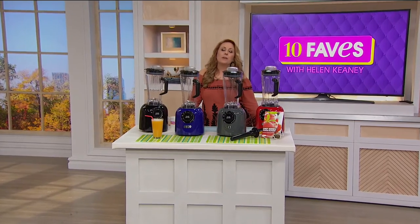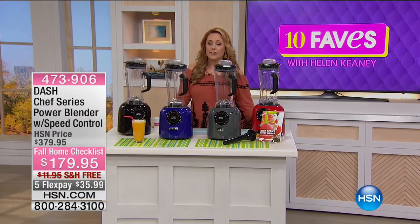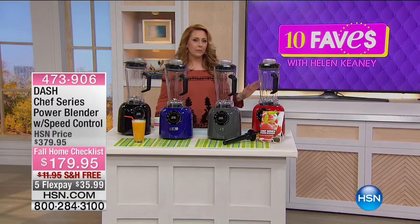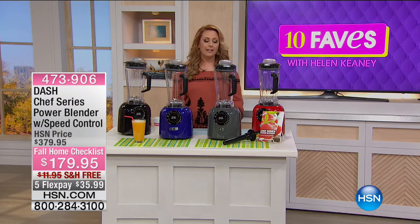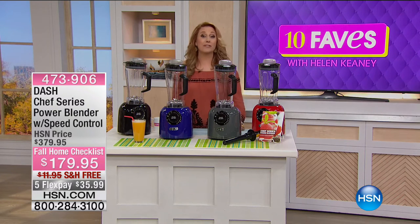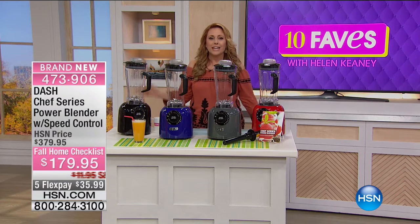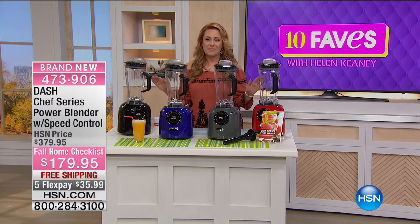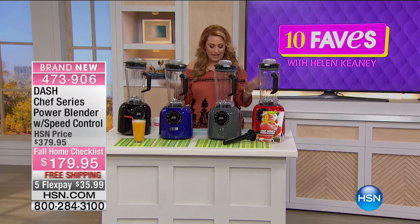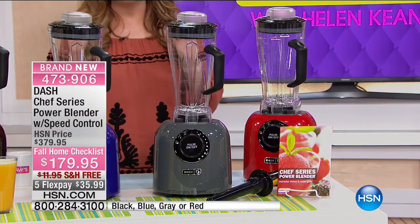Hi everybody, welcome back to 10 Faves — the show where we bring together our 10 favorite items of the day. We've got a big holiday weekend, so we're probably entertaining, having some adult beverages, having friends over — maybe margaritas. Here's a new item from Dash: the Chef Series Power Blender with Speed Control. The most important thing to know about this blender is the wattage — 1,400 watts of power.